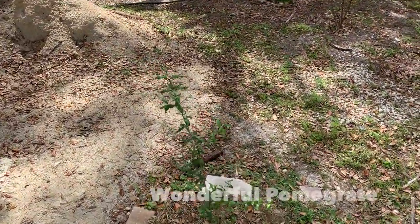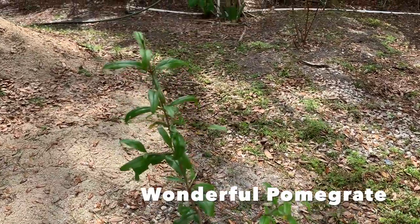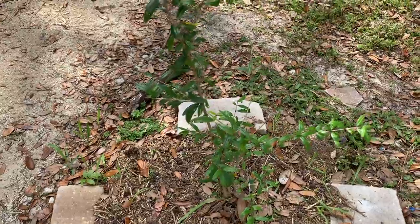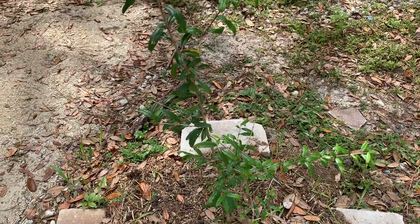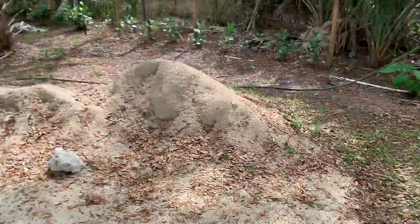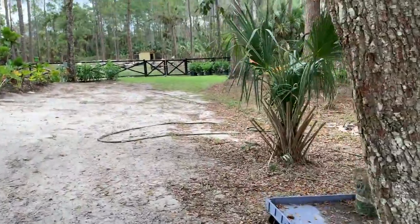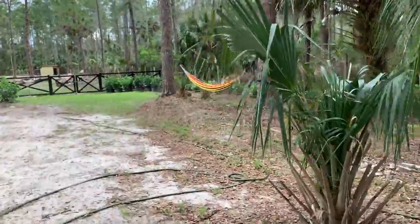Right over here I have my pomegranate. This is a small pomegranate — I think the kind is called Wonderful pomegranate, that's the name of it, I believe.